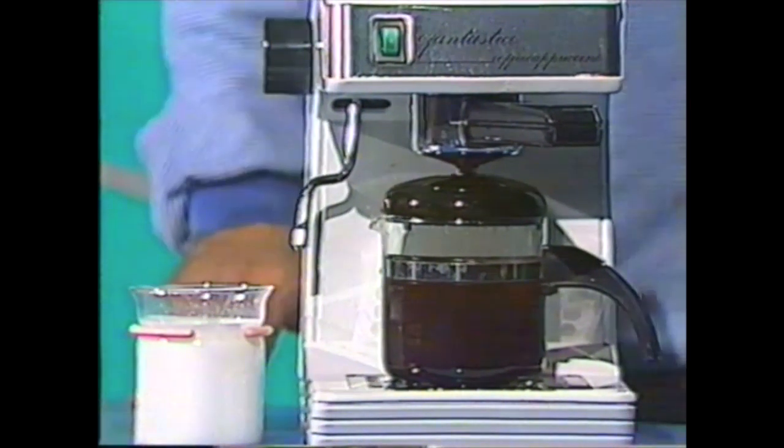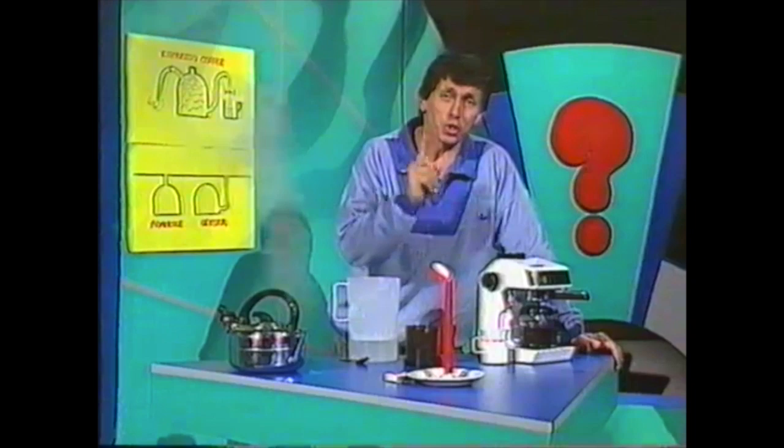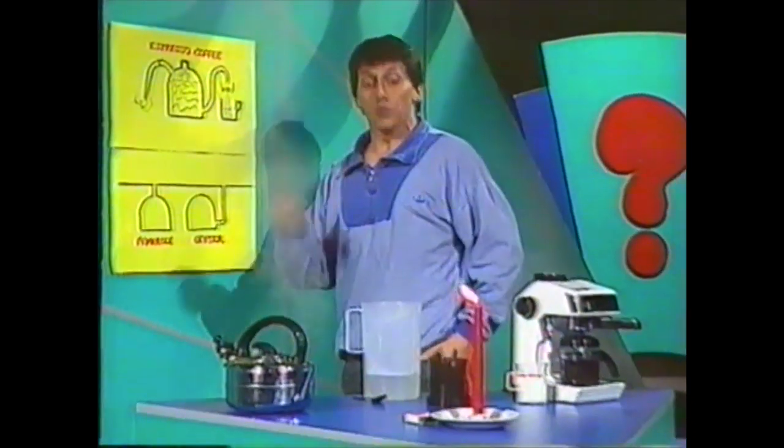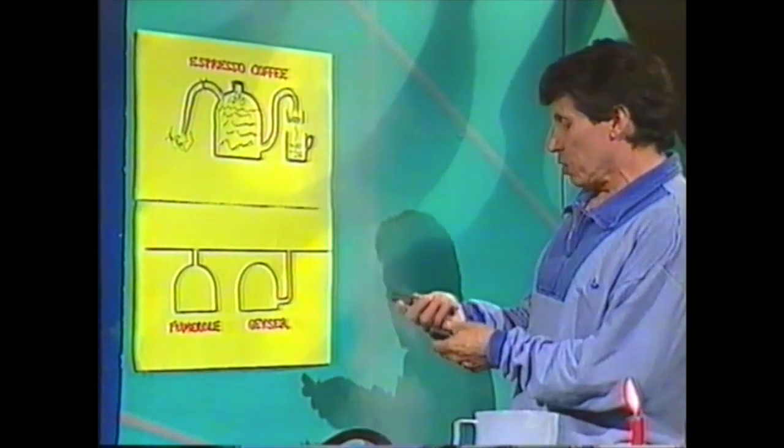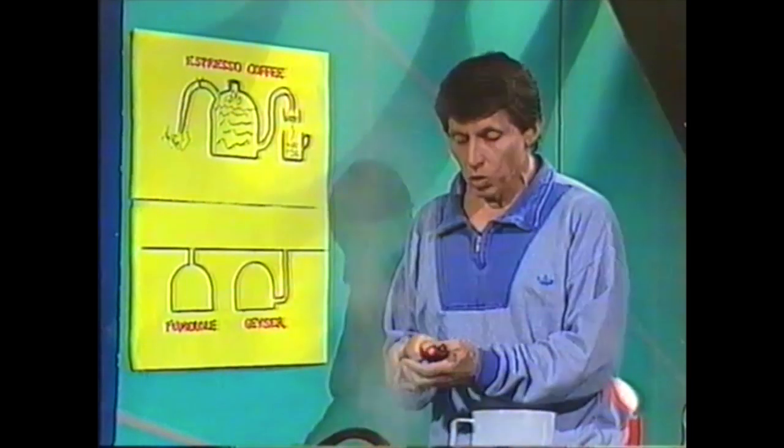Now, you might say that's all very interesting, but what's it got to do with the geyser? Surprisingly enough, it is very similar to what's happening under the surface of the ground when you see a geyser at a place like Rotorua.